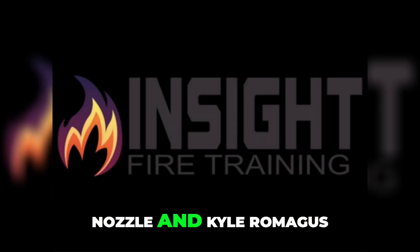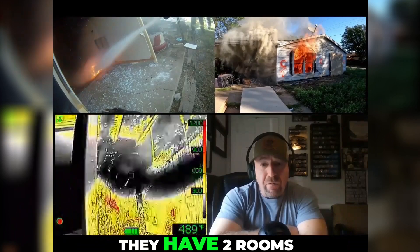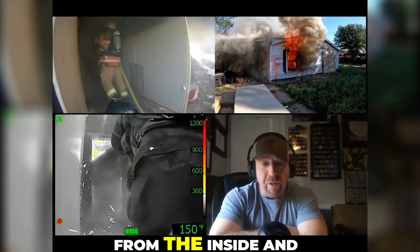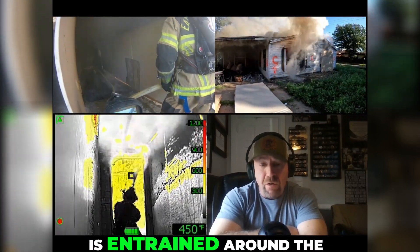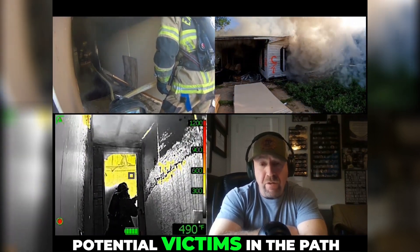Check out the Henn Nozzle and Kyle Romagus and the Henn Nozzle team as they move down this hallway. They have two rooms of heavy fire involvement. Notice the view optically from the inside and the outside from the vent point, and thermally through the FLIR K65. Watch closely as air is entrained around the nozzleman, bringing cool air to him and any potential victims in the path.